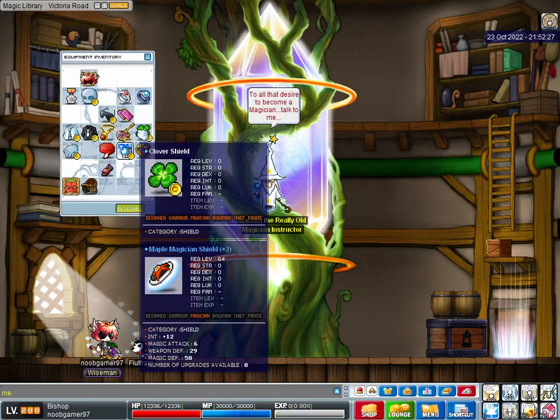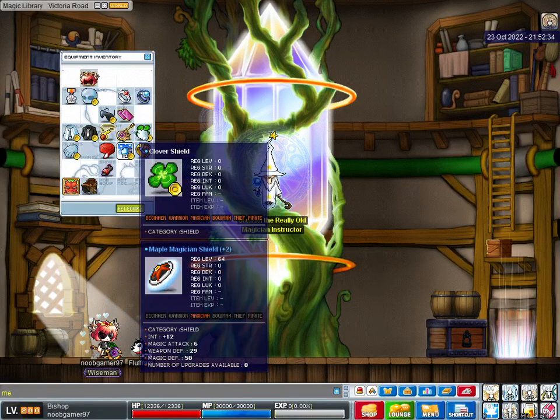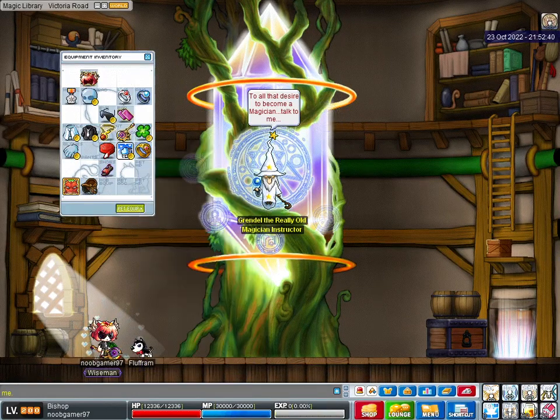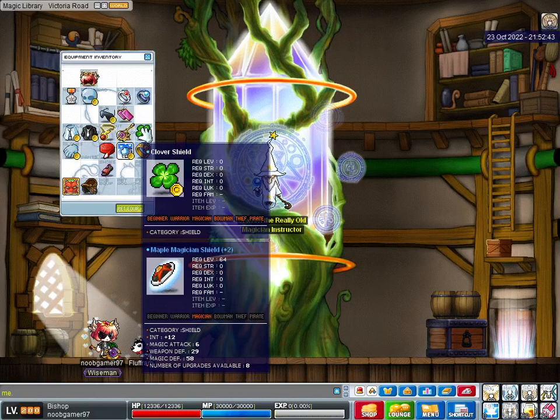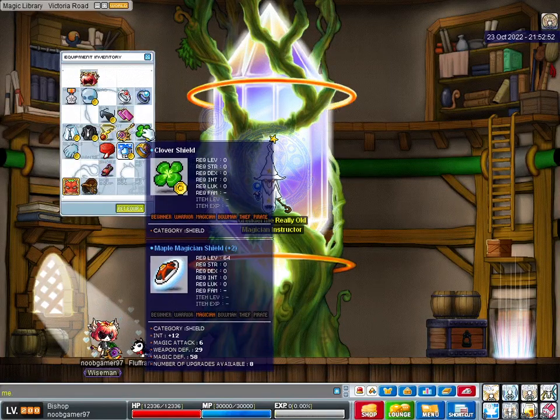My Maple Magician Shield. Kind of sad to leave it 8 slots left, but it is what it is. It'd take like an average of 80 white scrolls to finish it. 12 int, 6 magic attack. It's actually so bad. The TMA, it's 18 TMA. Maybe I should swap it out for something better.